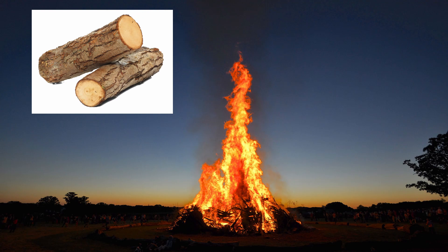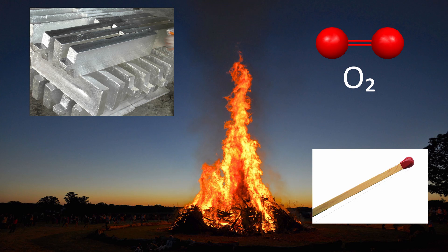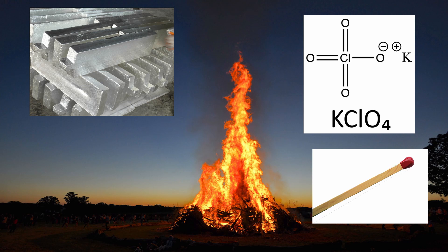In a bonfire, you have a fuel — wood — reacting with oxygen in the air, initiated by some heat supplied by maybe a match. First, replace that fuel with a metal like magnesium, which burns with an intense white light. Then, replace the oxygen with an oxidizer like potassium perchlorate, which allows the magnesium to burn in the absence of air. This is essentially a flashbang grenade.